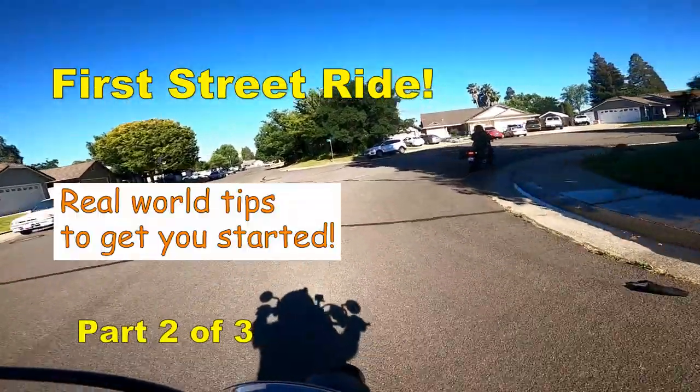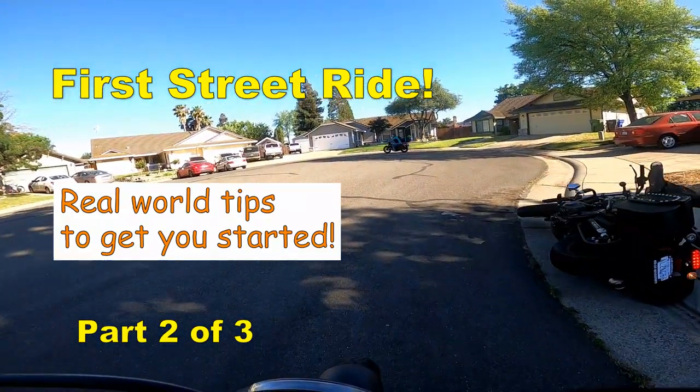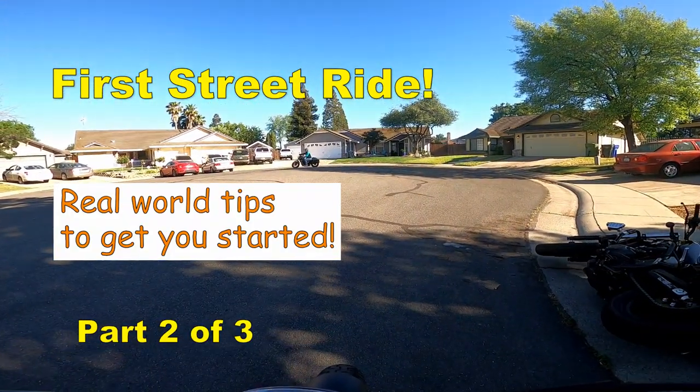Hey, I'm Sal at Deco Ranch. This is part two of our new rider series. We've finished the first three categories in part one, so let's get started.